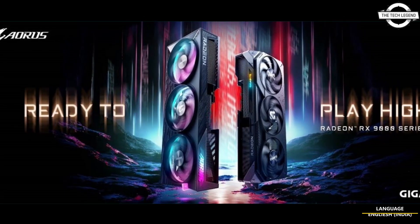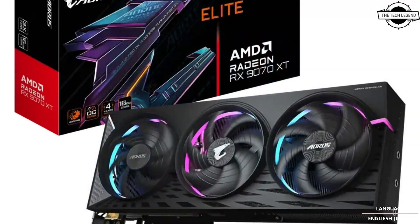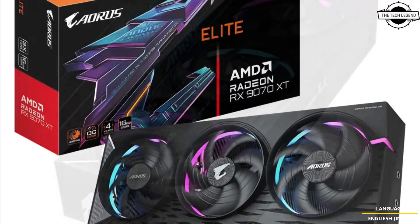Hello friends and welcome back to the Recreation channel. Today I'll be talking about the GIGABYTE AMD Radeon RX 9000 Series Graphics Card.